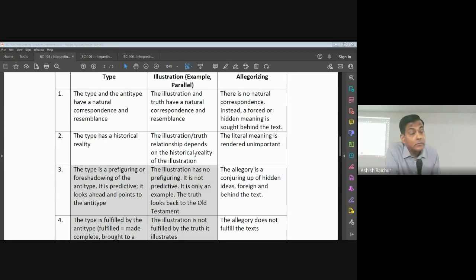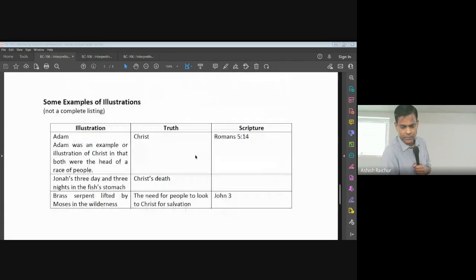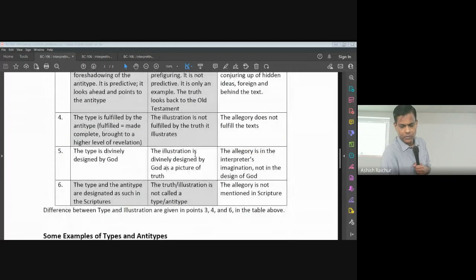In allegorizing, the literal meaning is not considered. Prince's question is: we get some meaning out of a passage, but it's not what the actual passage is saying. I'll mention this more in lesson 10 on avoiding allegorizing.